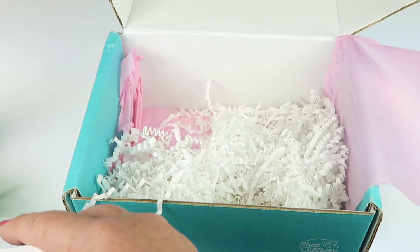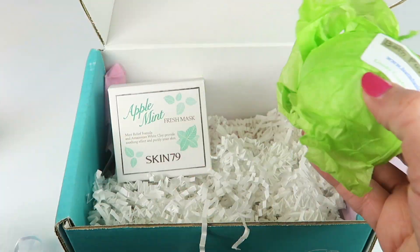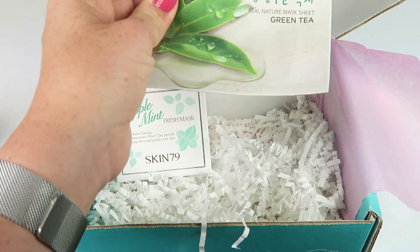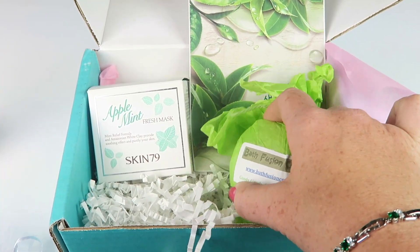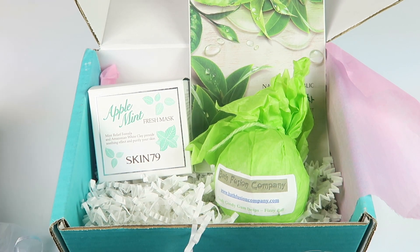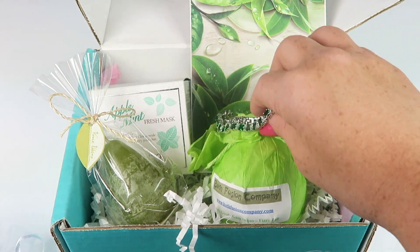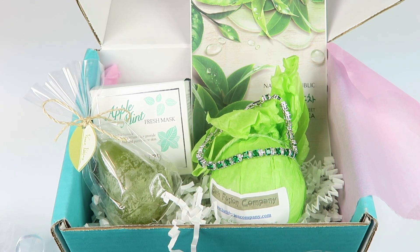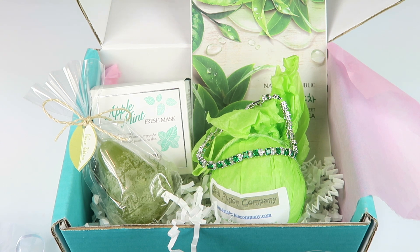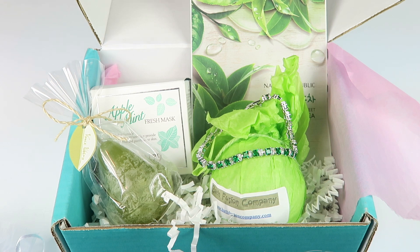That is everything in the June box. I loved it — I think this is my favorite one yet from Primsway. So we had a couple of different masks: a sheet mask and a liquid mask. We have the bath bomb, this adorable little candle, and this pretty emerald tennis bracelet. So that's everything in the box. If you want to subscribe, the link is going to be down below. I will have a full written review on my website. I thought this was super cute, so check it out. Thanks for watching and have a great day.